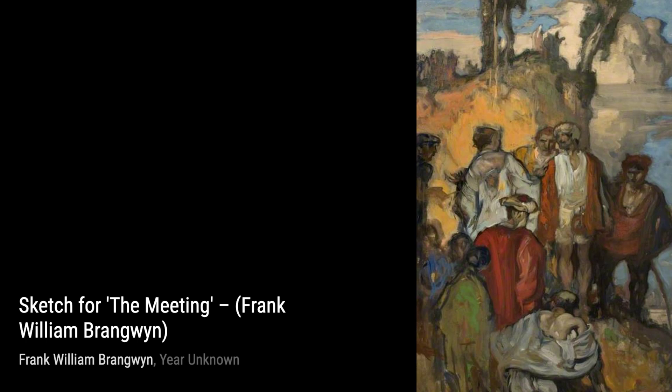In Loading the Boat, Brangwyn captures a moment of everyday life, showcasing the labor and camaraderie of workers as they load a boat. The painting exudes a sense of purpose and unity.